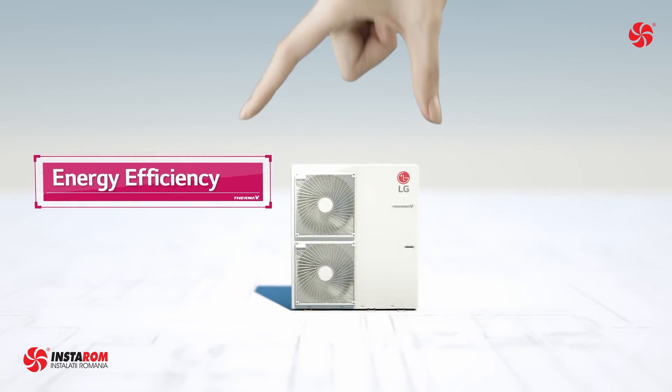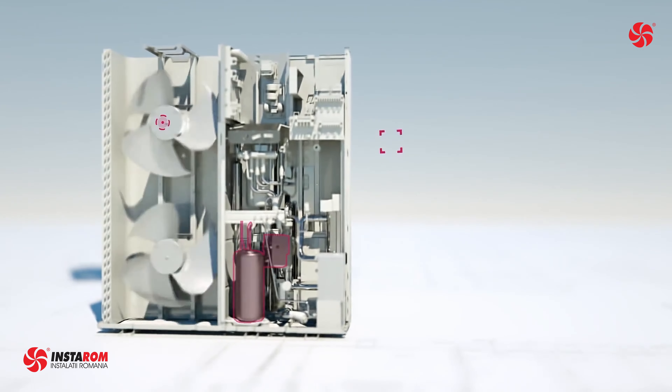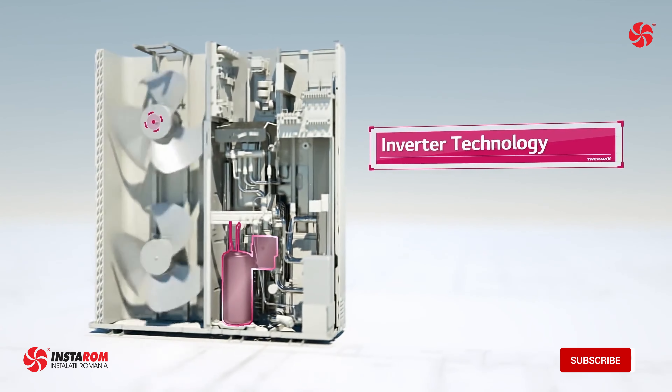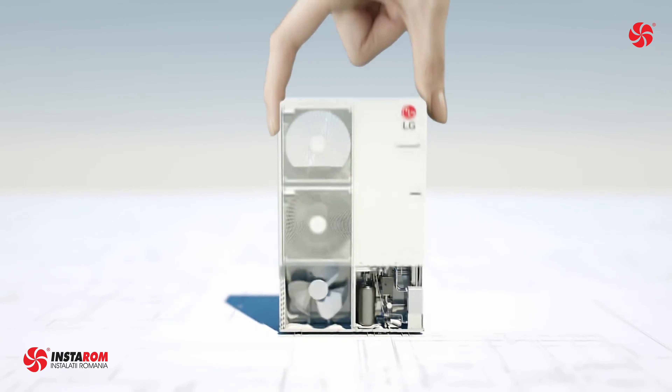The excellent performance and efficiency is due to the advanced technology comprised in the inverter compressor, which has an extended operation range, centrifugal oil return, and an oil separating guide for oil discharge reduction, shaft-through structure, bottom compression, and simple structure to ensure lower noise and vibration.